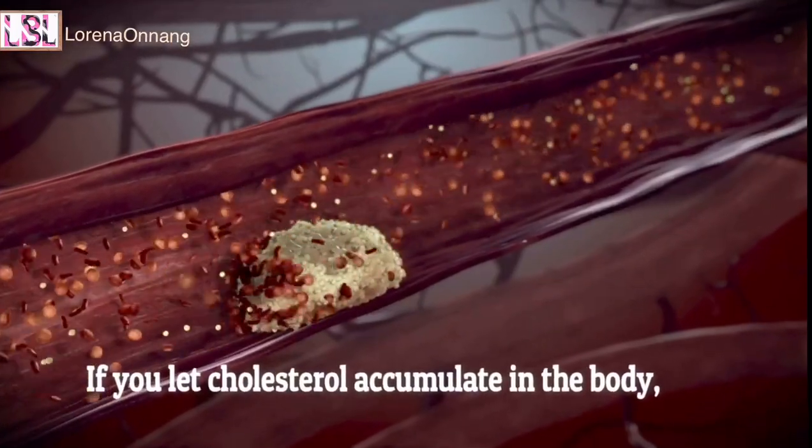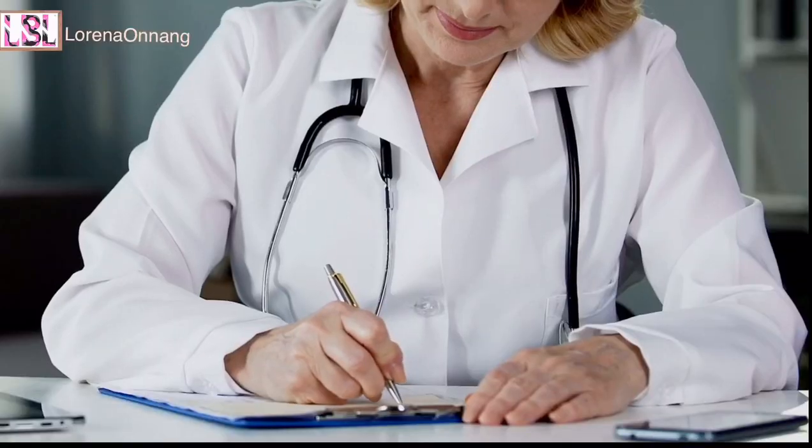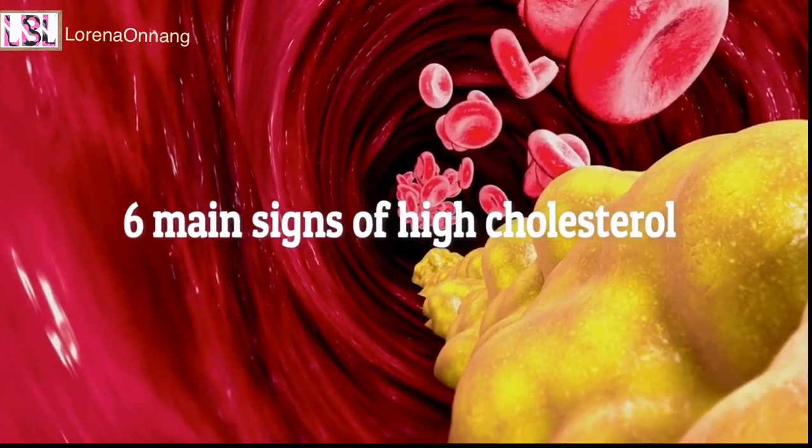If you let cholesterol accumulate in your body, it could have unforeseen consequences on your health. Regular testing is the best way of keeping your cholesterol levels intact. Here are the six main signs of high cholesterol.